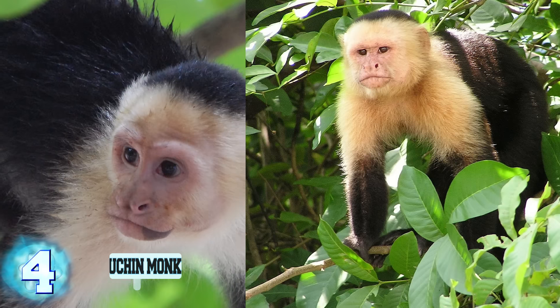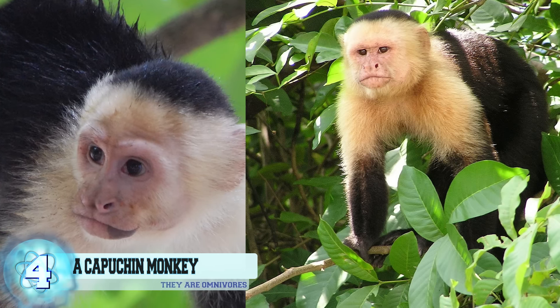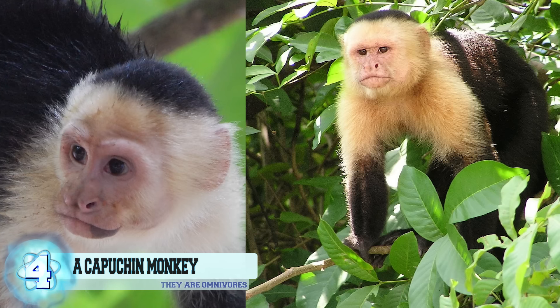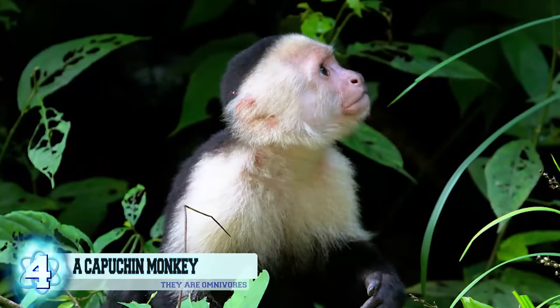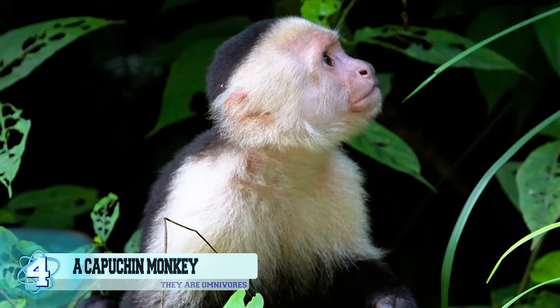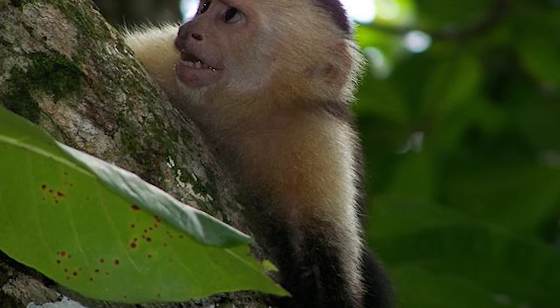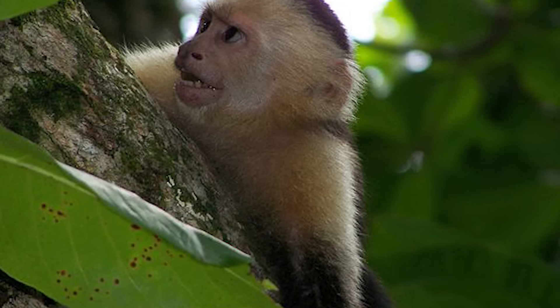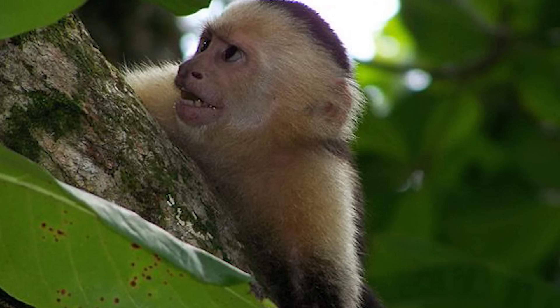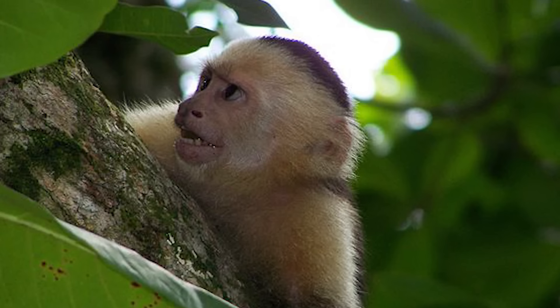Number 4: a capuchin monkey. This species of monkey, like most, are extremely clever and have been made famous by the media in productions such as the TV show Friends and the Night at the Museum franchise. These primates demand a vast amount of interaction with others of its kind and tend to become quite aggressive when it reaches sexual maturity. Remember, just because you can legally own one of these with a permit in certain areas doesn't mean that you should, because oftentimes they get abandoned by their owners.